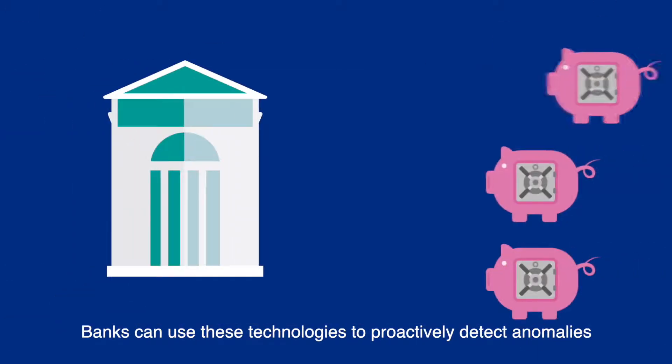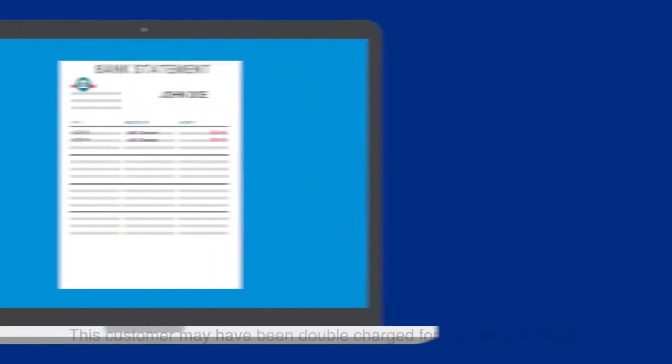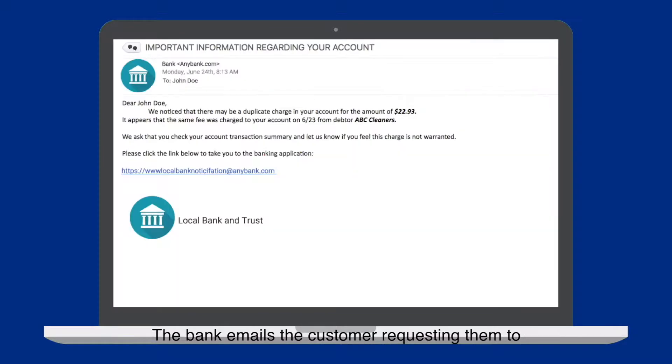Banks can use these technologies to proactively detect anomalies in accounts and notify the customer. This customer may have been double-charged for the same transaction. The bank emails the customer requesting them to review their account for suspicious activity.